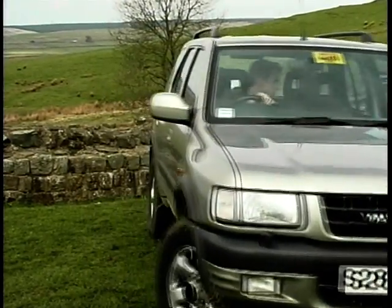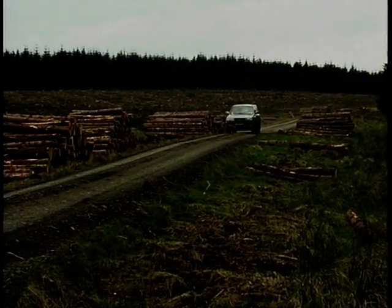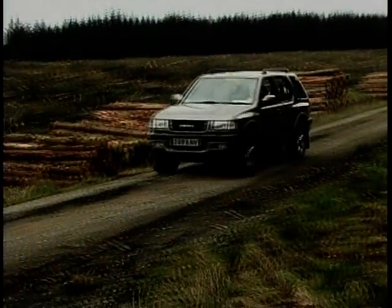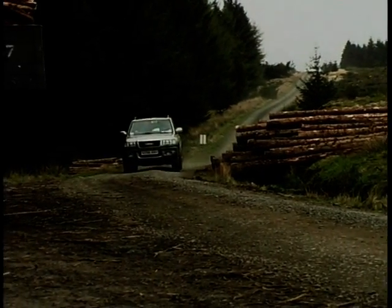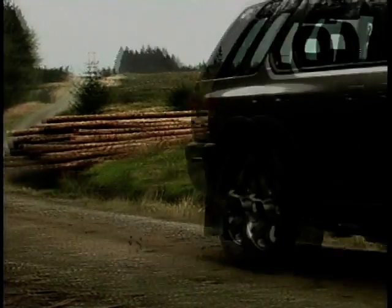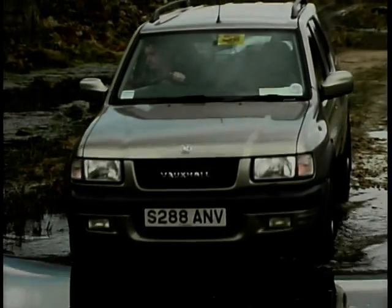The new Frontera's off-road credentials seem fine. It has a proper selection between high and low on the four-wheel drive system, and it can be remotely switched in and out of two and four-wheel drive. There are two different modes for sport or for slippery conditions driving, all of which means it is pretty capable on the rough stuff.